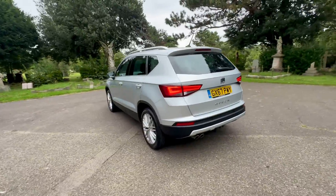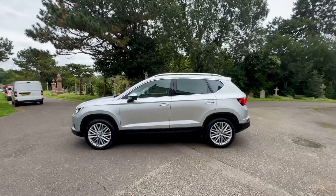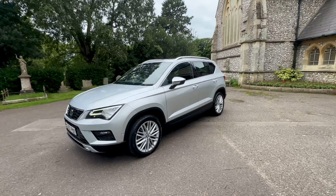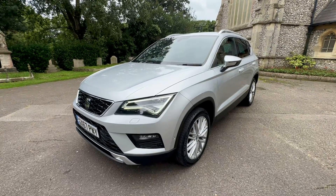To round it up - full main dealer service history, one owner vehicle, 49,000 miles, £190 a year to tax. I don't think it'll be around for long. Does have two keys, four new tyres, just serviced, and comes with a long MOT. Thank you again for watching, my name is James and we'll see you soon.